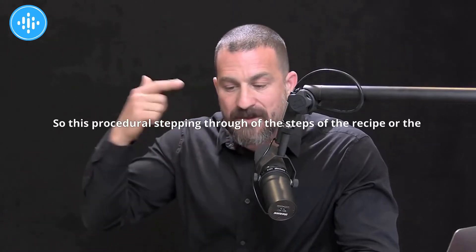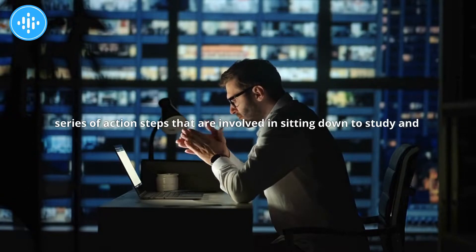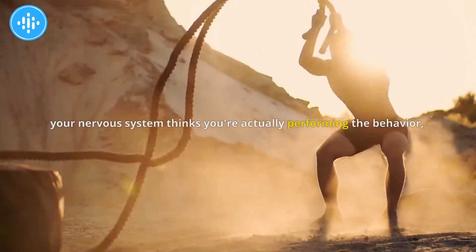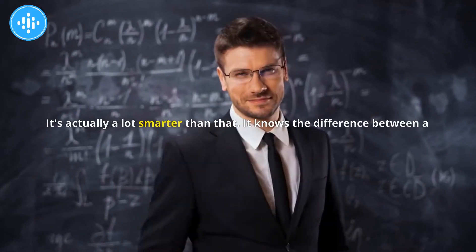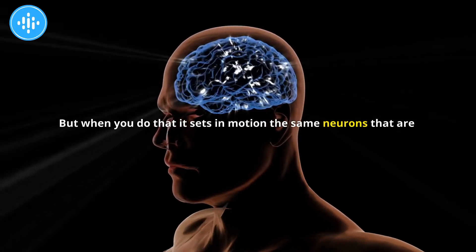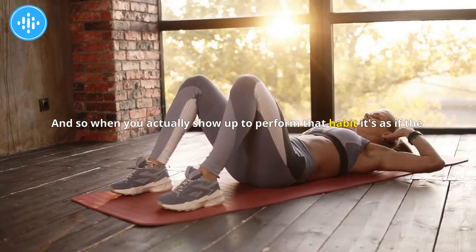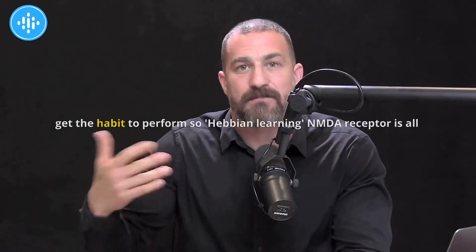So this procedural stepping through the steps of the recipe — or the series of action steps involved in sitting down to study, writing for an hour, or generating exercise, whatever habit you're trying to learn — when you're doing that exercise, it's not as if your nervous system thinks you're actually performing the behavior. Your nervous system knows the difference between a thought and an action. But when you do that, it sets in motion the same neurons required for the execution of that habit, so when you actually show up to perform it, the dominoes fall more easily — it's a lower threshold in order to get the habit to perform.